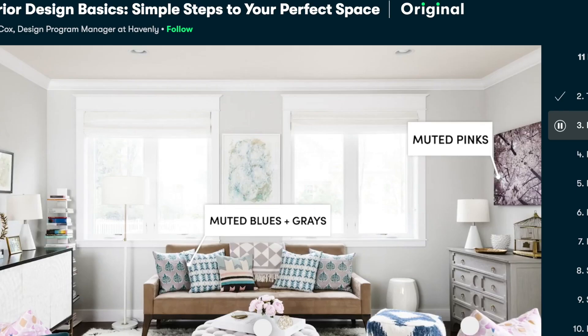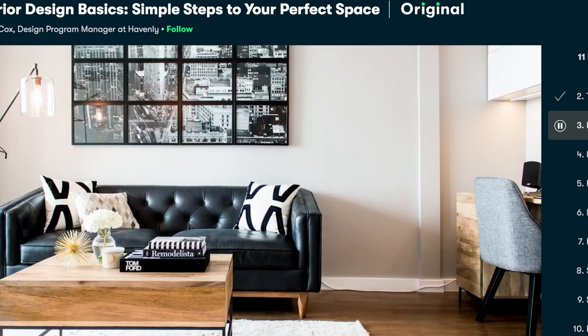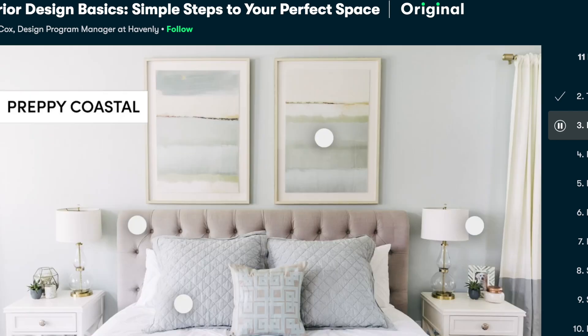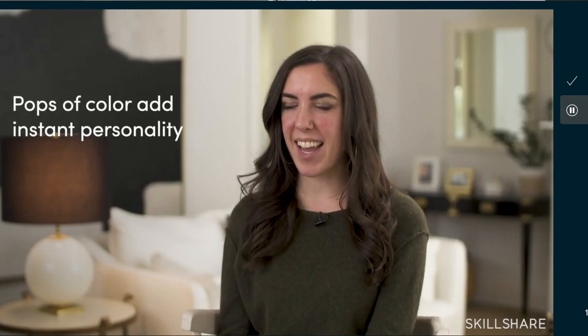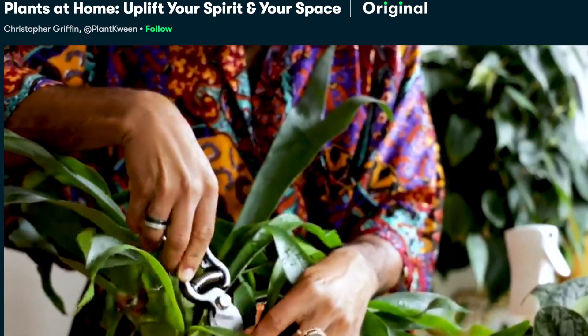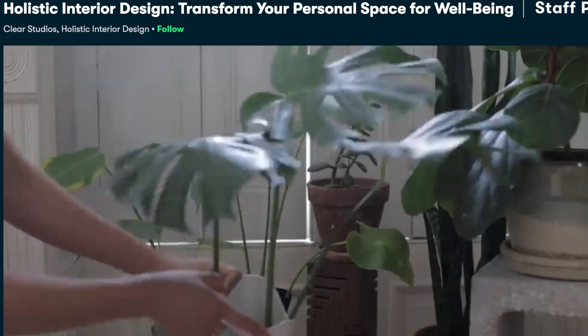In Interior Design Basics with Lauren Cox, I've learned which colors will work better for me in my aesthetic, in my living room, and how to create more balance in my particular space. It's actually been a very relaxing practice to spend a little bit of time every day on this course. Some courses I plan on taking next include Plants at Home: Uplift Your Spirit and Space, and Holistic Interior Design: Transform Your Personal Space and Well-Being.